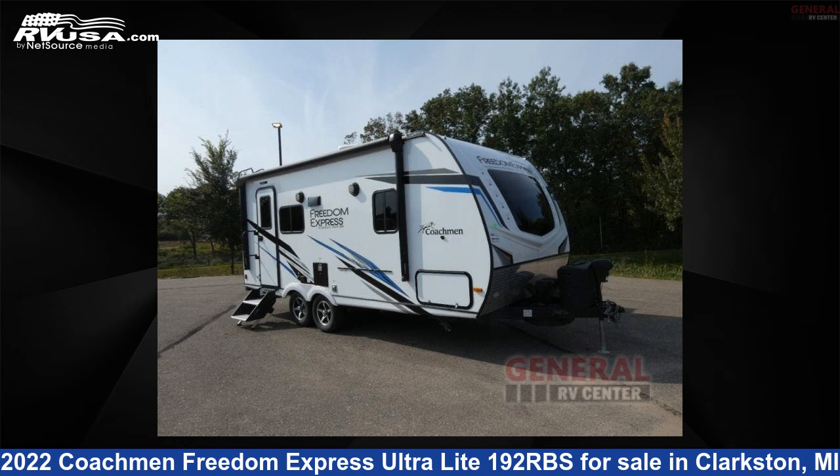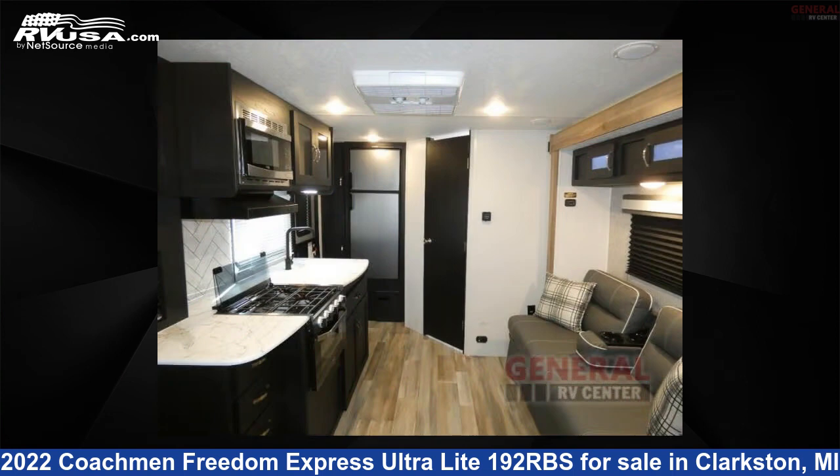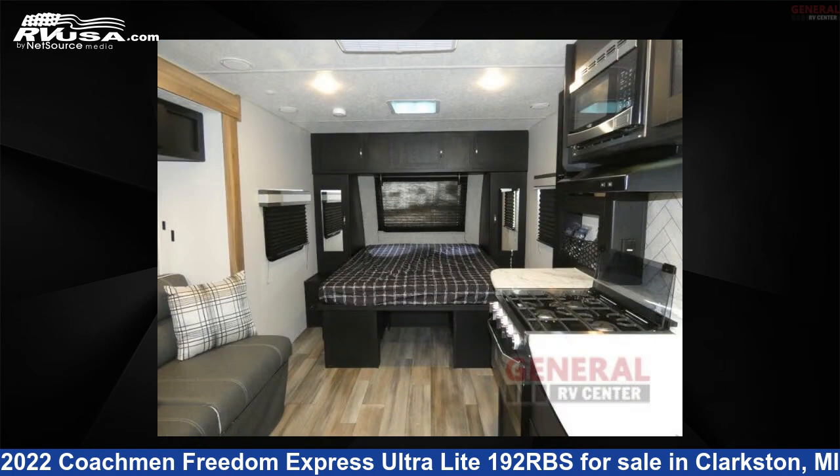This 2022 Coachman Freedom Express Ultralight 192RBS is a travel trailer RV. It is located in Clarkston, Michigan, 48348, and is offered for sale by General RV Center.